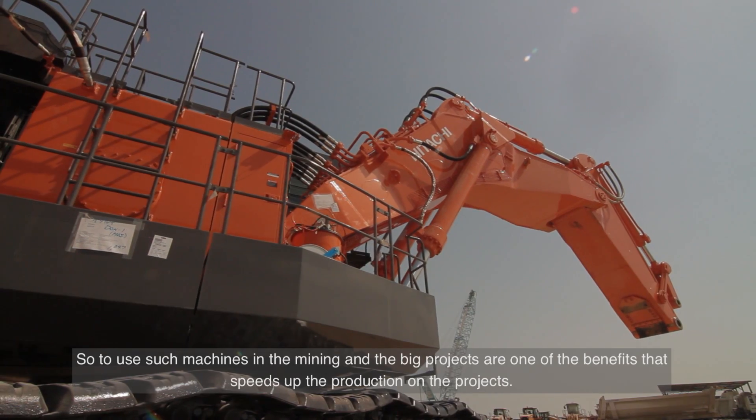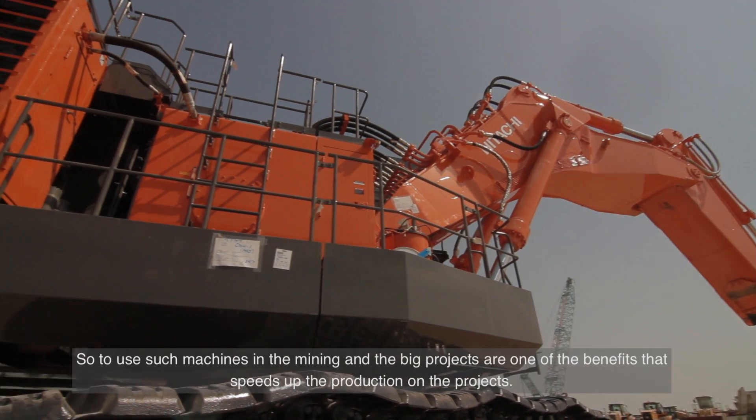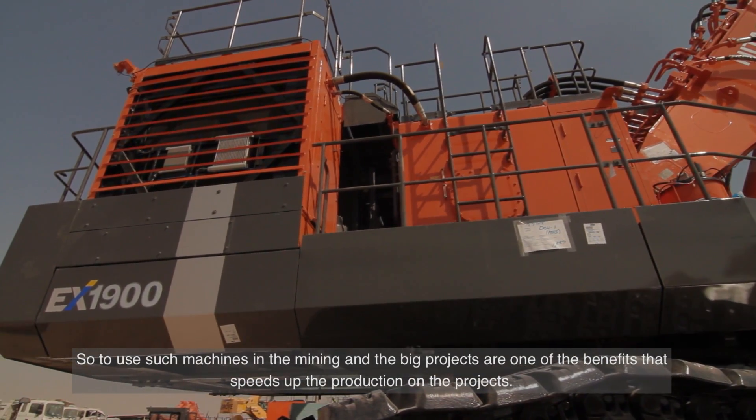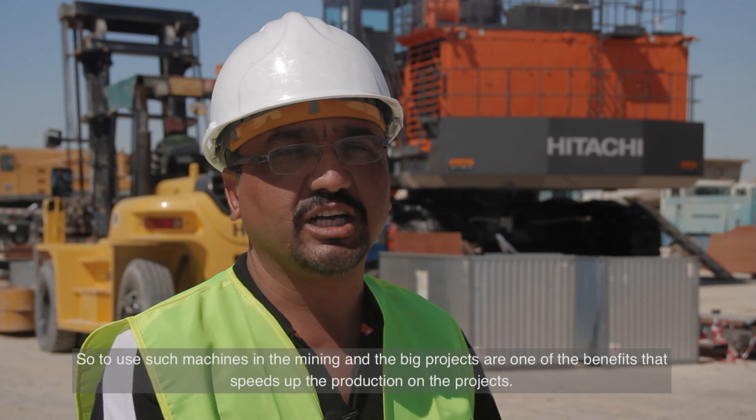To use such machines in mining and in big projects is one of the benefits to speed up the production and the projects.